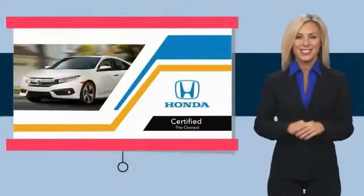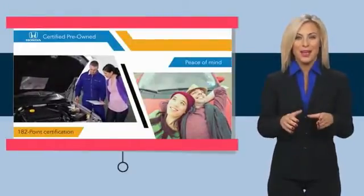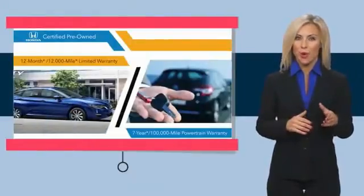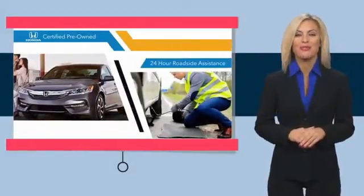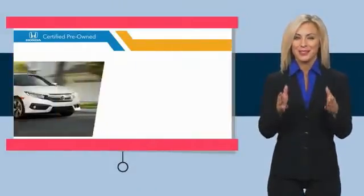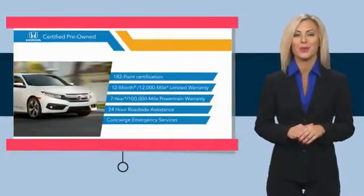With Honda Certified Pre-Owned vehicles, you know you're going to be taken care of. Thorough inspections, both limited and powertrain warranties all provide the comfort you're looking for in a pre-owned vehicle. Stop by your local Honda dealer today to see why the Honda Certified program is worth looking into.